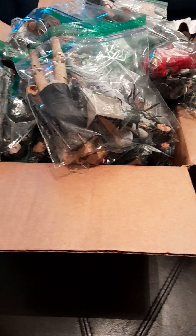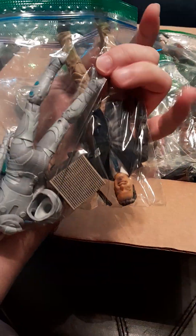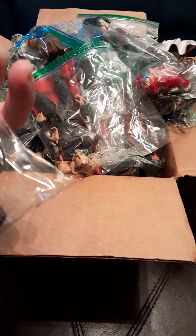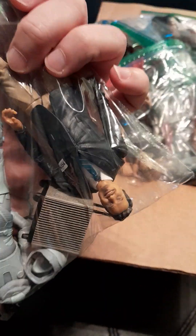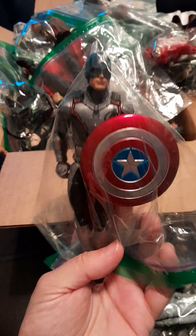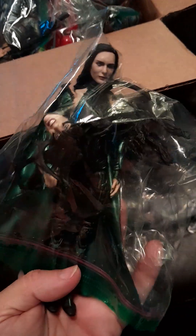It was a lady posting these for her son, who was probably in his early 20s. He still reads comics and collects but didn't want these anymore. I didn't actually count all the figures when I met him in person because I started to notice there were more figures than originally anticipated. I ended up getting 49 figures total, and a lot of them had their accessories. It was all in a white garbage bag. I took the night off and enjoyed the great deal.